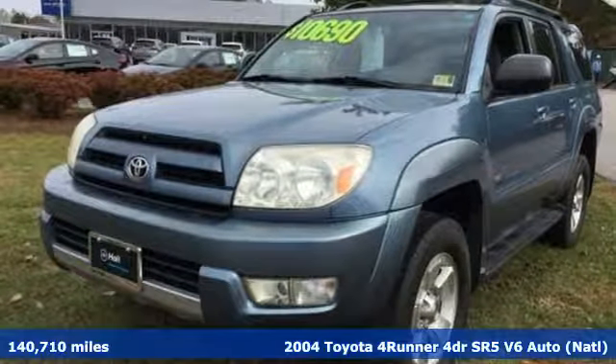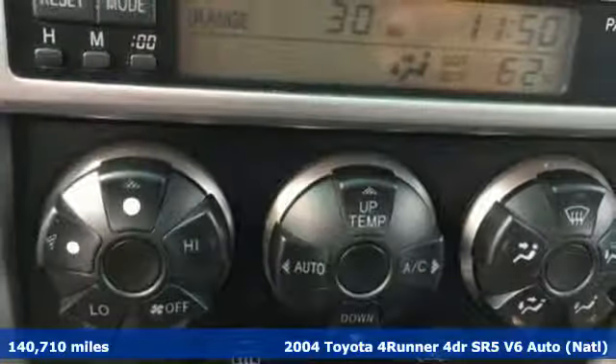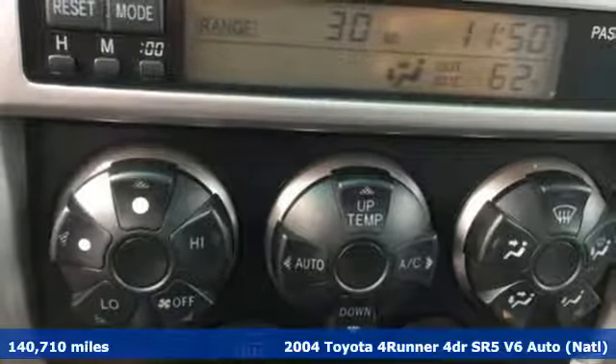It's a 2004 Toyota 4Runner. When you're looking for comfort, convenience, and quality, you think Toyota.